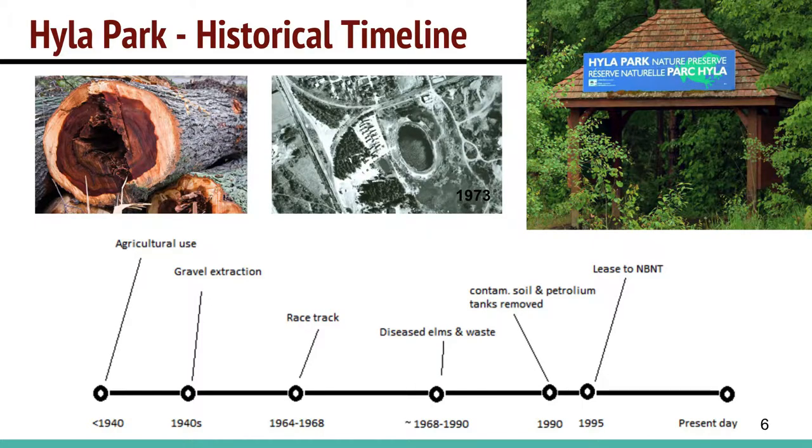Here's a graphic illustrating a historical timeline. Prior to the 1940s, it was essentially a farmer's field with a few patches of green. Moving into the 1940s, it was primarily a gravel extraction operation. Between 1964 and 1968, it was actually a racetrack, and this image was taken in 1973, after the racetrack days, but you can still see evidence of where the racetrack occurred.